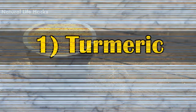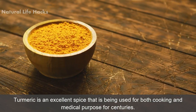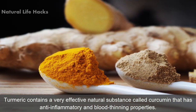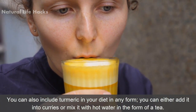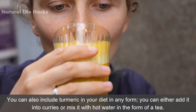1. Turmeric. Turmeric is an excellent spice that is being both used for cooking and medical purposes for centuries. Turmeric contains a very effective natural substance called curcumin that has anti-inflammatory and blood thinning properties. You can include turmeric in your diet in any form — you can either add it into curries or mix it with hot water in the form of a tea.